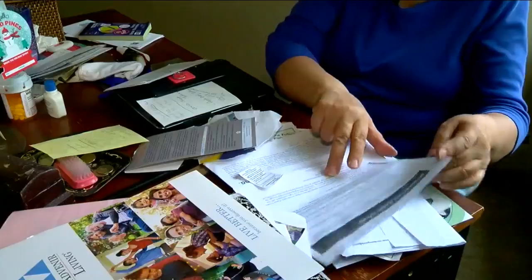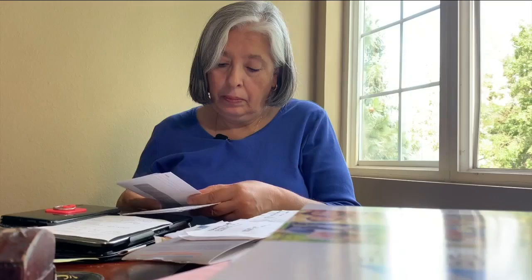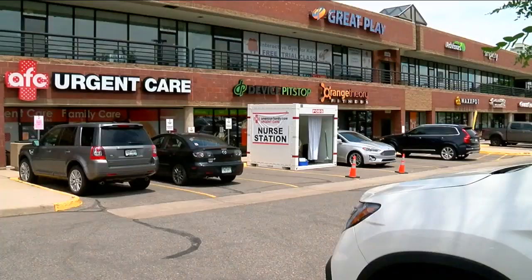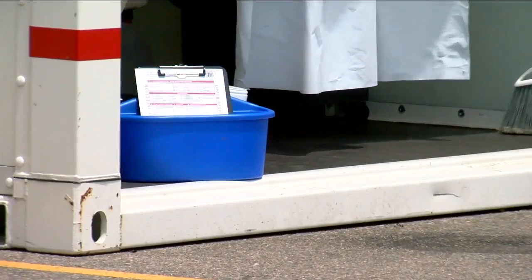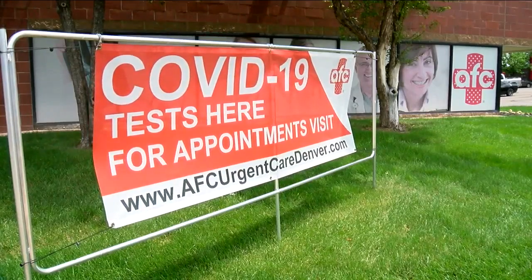Looking at her to-do list, Anna Martinez says, 'I'm going to follow up with my insurance.' She wants to check off battling with insurance, adding, 'I'm going to fight every which way I can.' On April 28th, she just didn't feel good, so she went to this Denver AFC urgent care to get what she thought would be a free COVID-19 test.